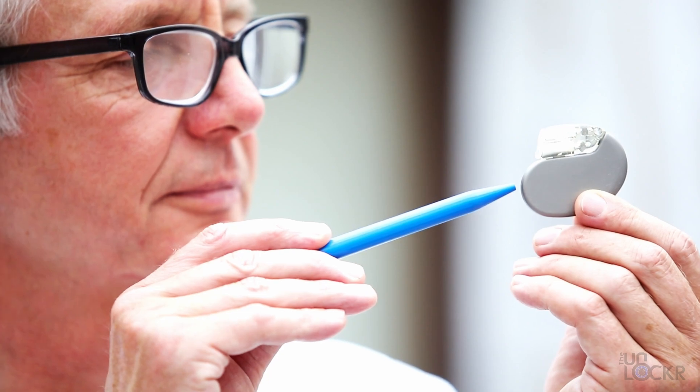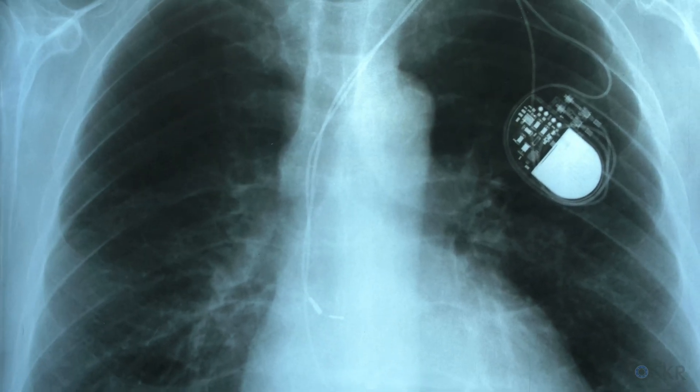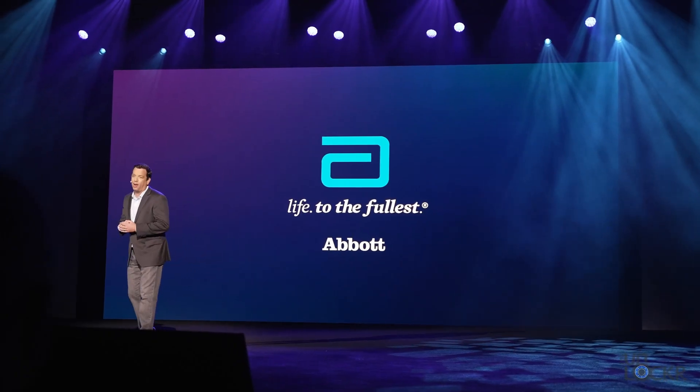Pacemakers have come down in size for sure, but for over 60 years since the first implantable pacemakers were developed, they haven't really changed much — well, not until now. In fact, the super clever new pacemaker system fits entirely in my hand. In this video, which I partnered with Abbott, the medical technology company, to help make, we're going to talk about exactly what pacemakers are, how they work, and how they've finally taken a leap forward in technology.